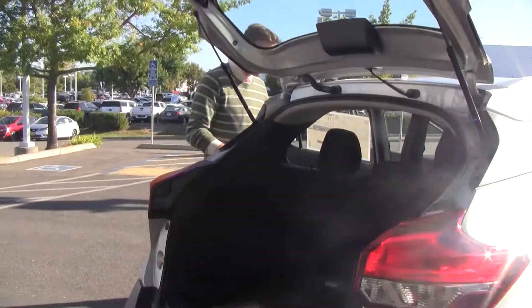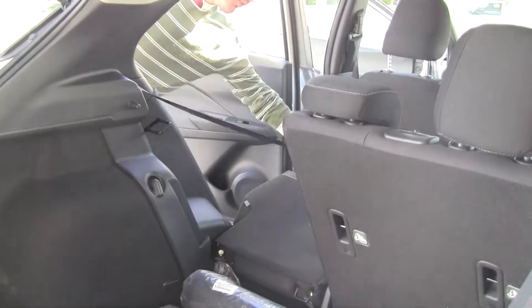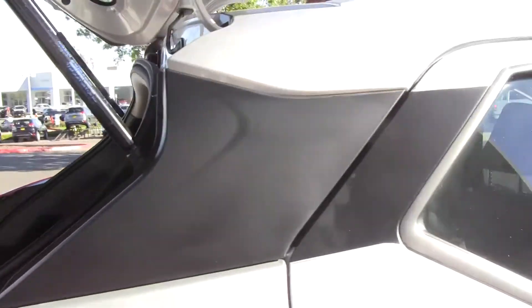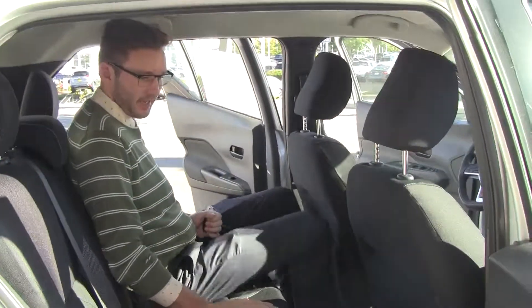If you look on the inside right here, you do have the 60/40 split, so the seats fold down for more storage, and you're not going to be giving up any back seat space. I'm 6'4" and I fit comfortably back here.